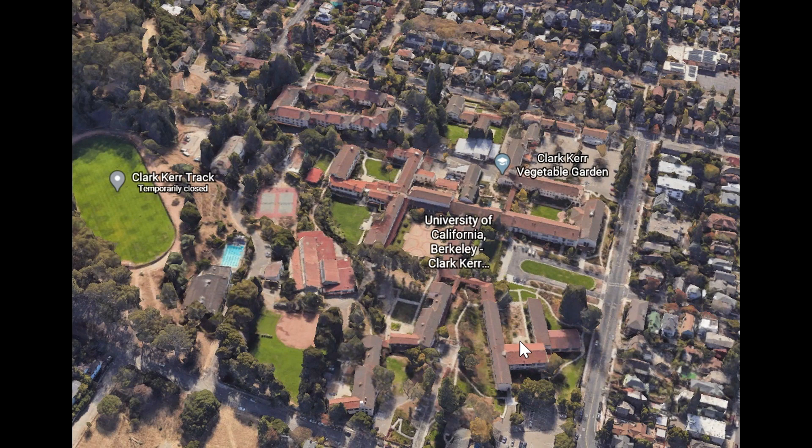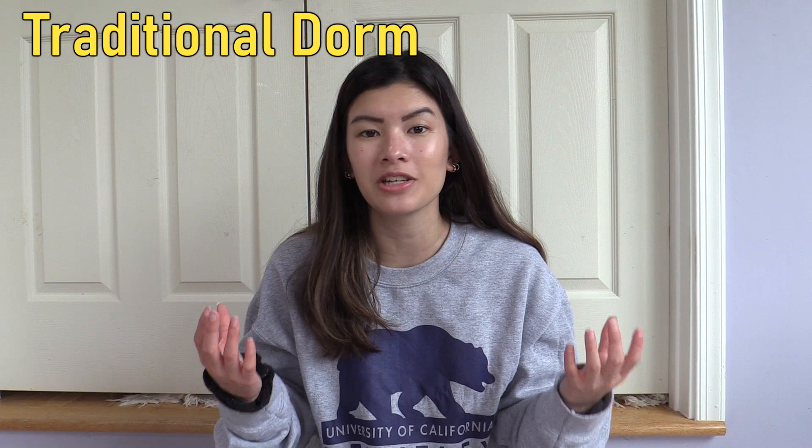Clark Kerr is further away, but it is nicer — it's Spanish villa style, not high-rises. You can see all the small buildings, only about two floors each versus eight-floor high-rises. Because it's out of the city area, it's near residential houses, which is a cool thing. Clark Kerr, same as Foothill, both have dining halls in them. At Berkeley, you can be in a traditional dorm-style option, a mini suite option, or an apartment-style option. The traditional dorm style is your stereotypical setup — about 40 students on the floor sharing one communal bathroom.